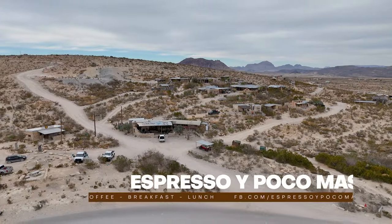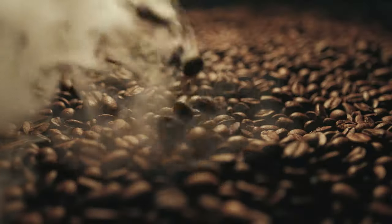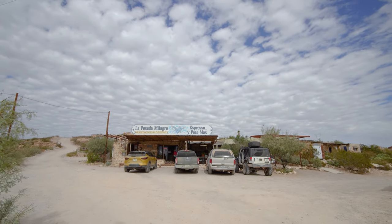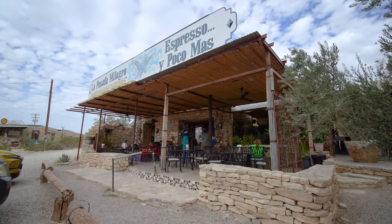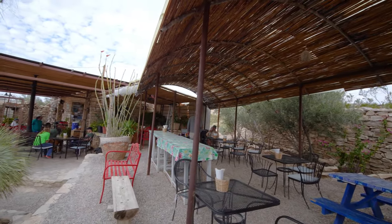Espresso y Poco Mas. If you're like us and you enjoy a well-made coffee first thing in the morning, this is a go-to for us around here. From tasty espressos to creamy cafe mochas, they make some of the best coffee in the area. But around here it's not just about the beverages.